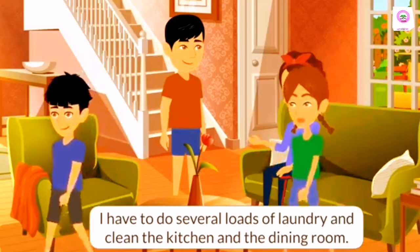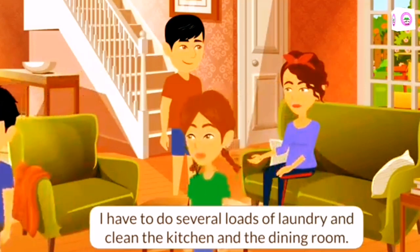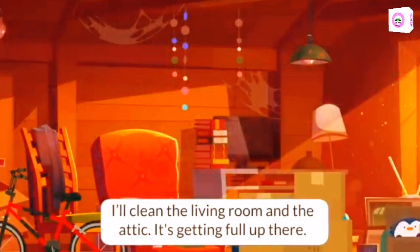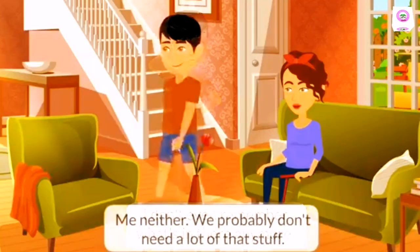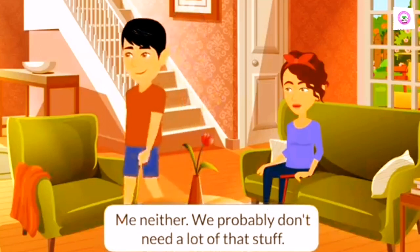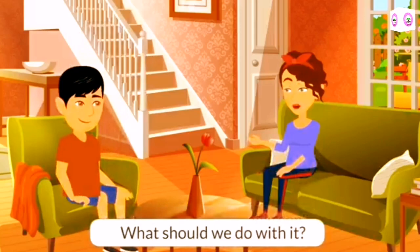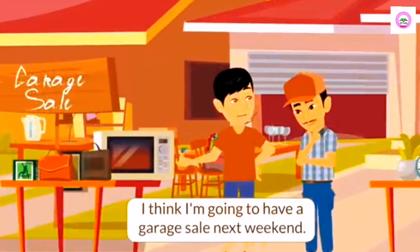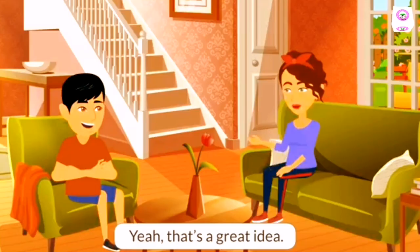I have to do several loads of laundry and clean the kitchen and the dining room. I'll clean the living room and the attic. It's getting full up there. I don't even remember what's in there anymore. Me neither. We probably don't need a lot of that stuff. What should we do with it? I think I'm going to have a garage sale next weekend. Yeah, that's a great idea.